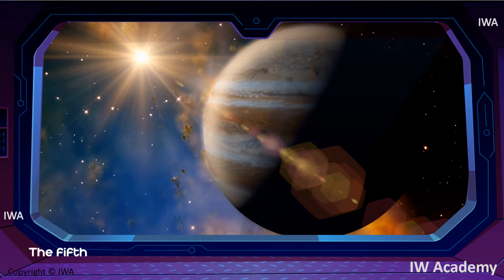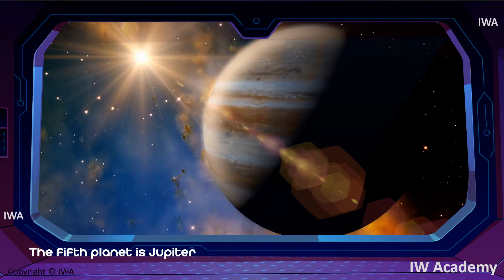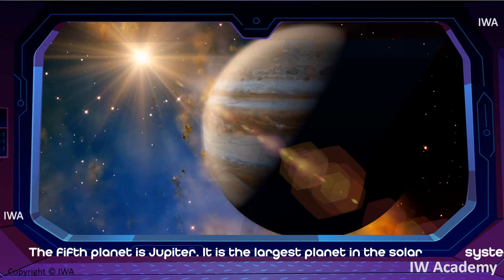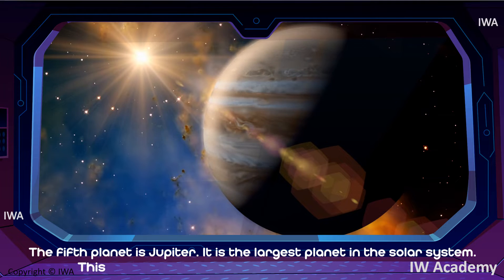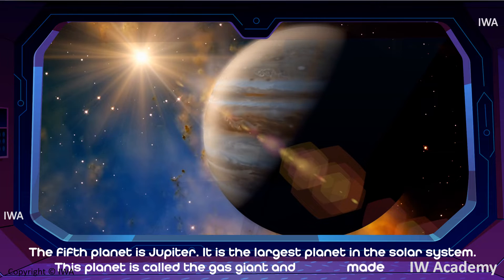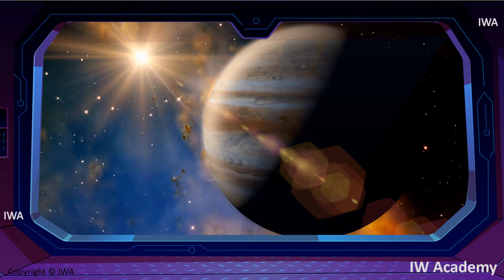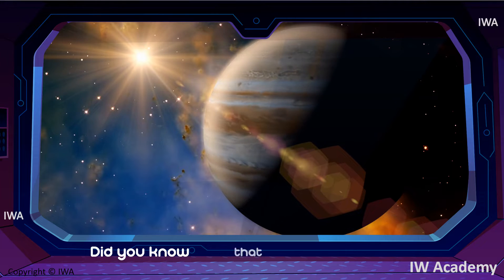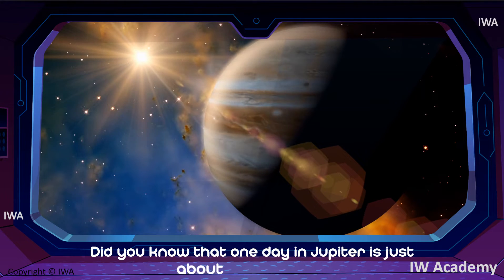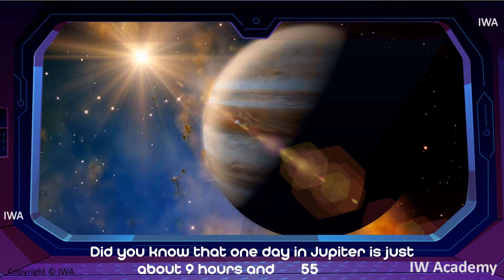The fifth planet is Jupiter. It is the largest planet in the solar system. This planet is called the gas giant and is made mostly of gases. Did you know that one day on Jupiter is just about 9 hours and 55 minutes?